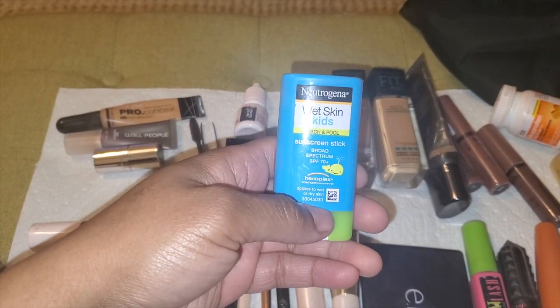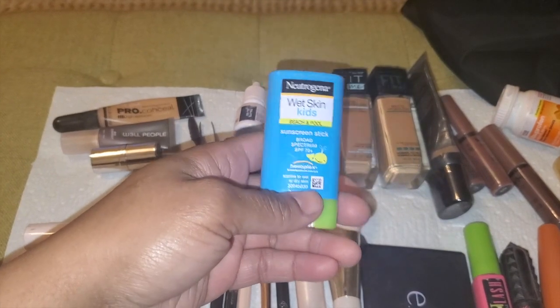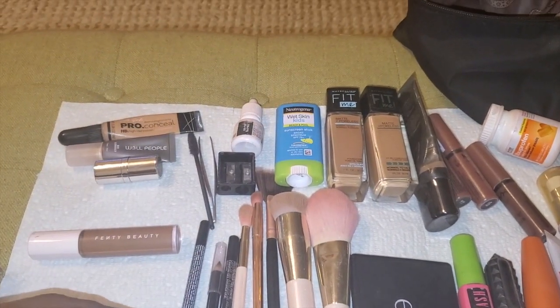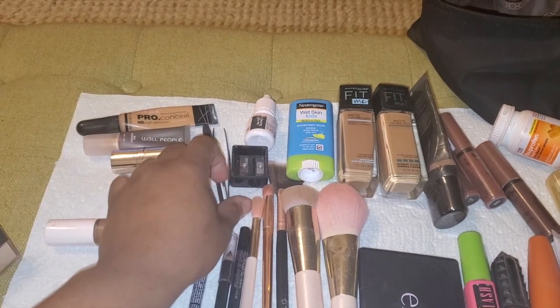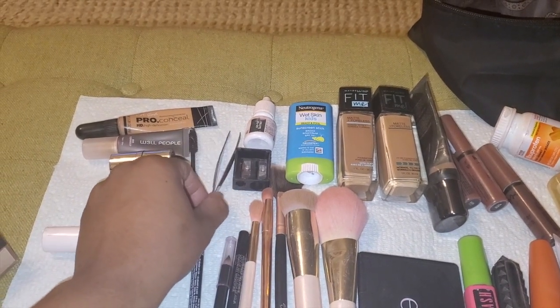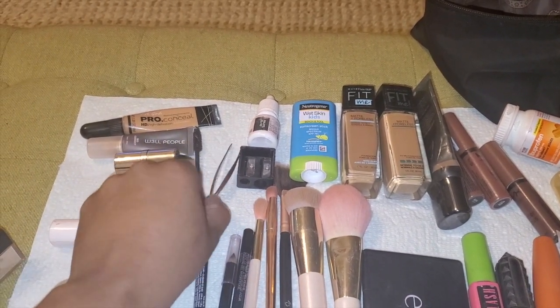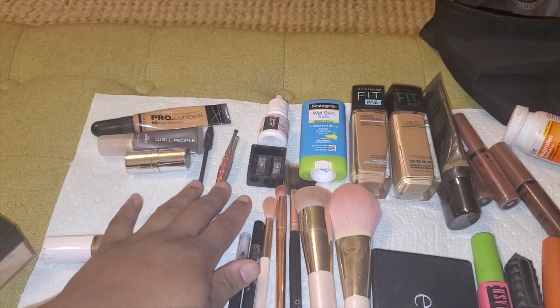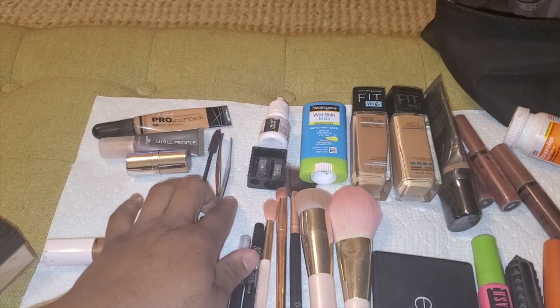I have my spoolie and my tweezers — from time to time I'll need to pull out a hair or straighten out my eyebrows since I haven't been going to get them done.